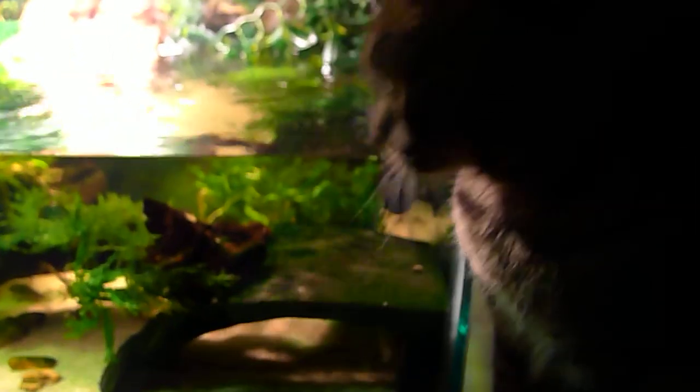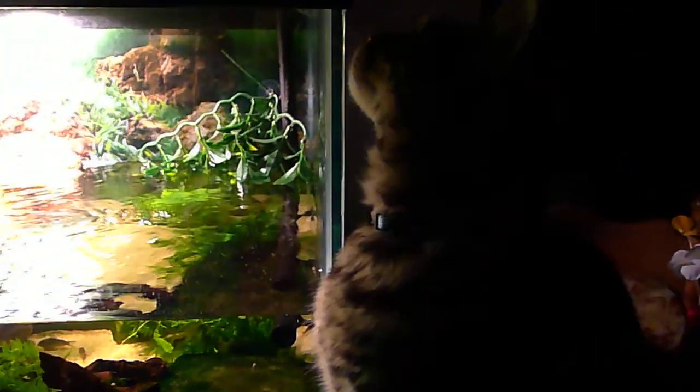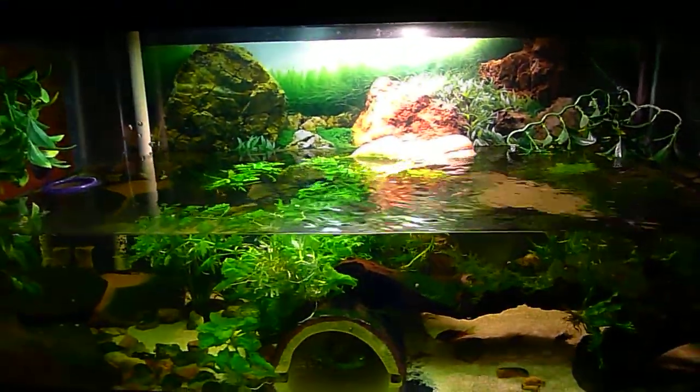And here is my helper — she loves to sit there and watch the fish in the corner. That's my Josie. All right, that's the update for now.